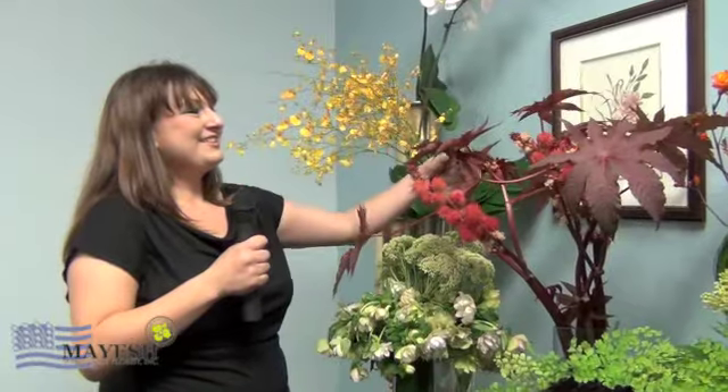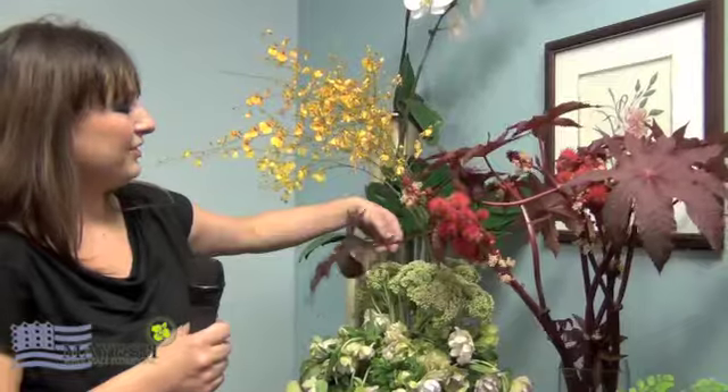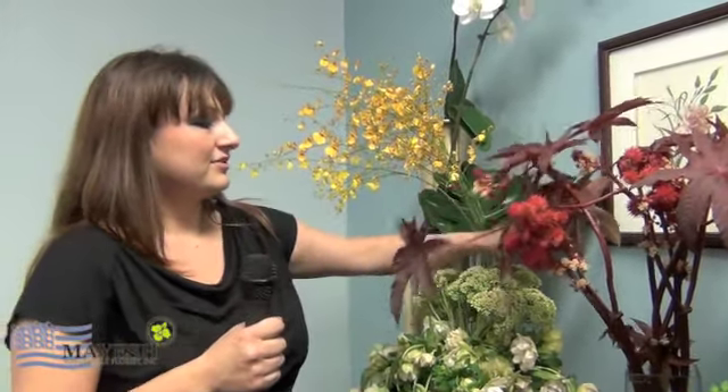Next for fall we have the castor bean. With this you are getting two items in one — not only are you getting this amazing little pod, but also the beautiful foliage that goes with it. This is a gorgeous red. The stems are very thick, kind of waxy, so you're going to get a lot of vase life out of this. Definitely put this on your list for the fall.